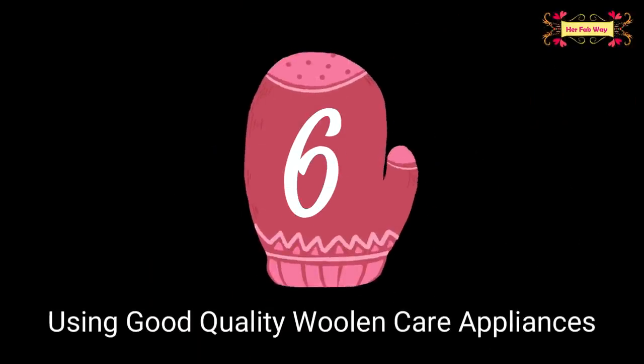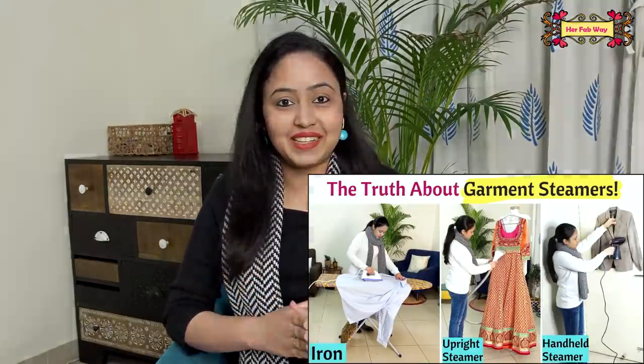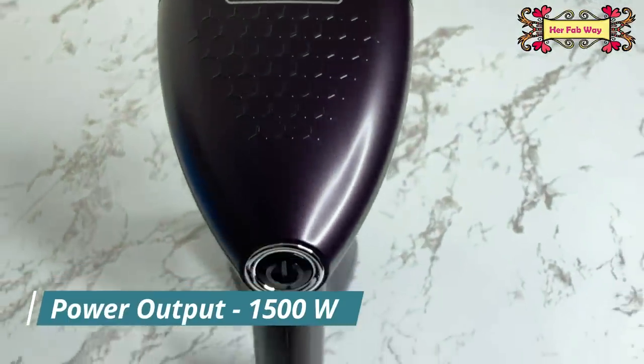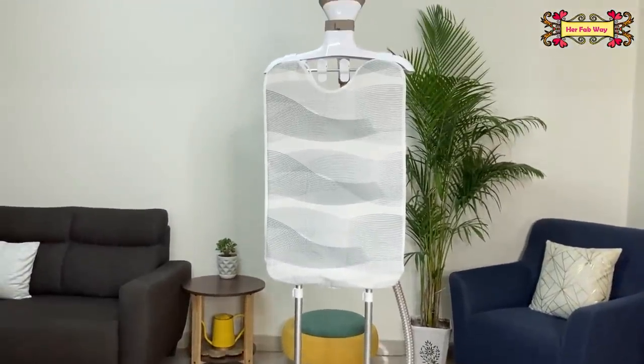The next tip is to use good quality woolen care appliances. Woolen clothes require proper care, so we always use mild detergents to wash them. Similarly, we always use good quality appliances to maintain them. Last year I reviewed two garment steamers — if you want to watch that video, you'll find the link in the description.